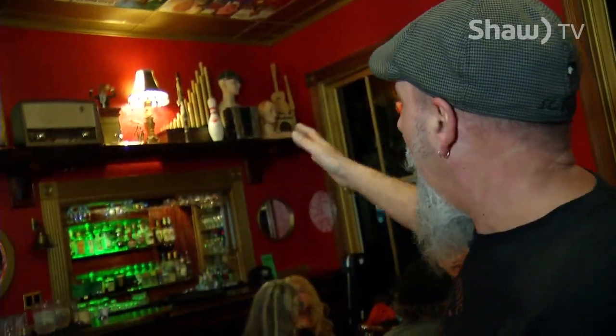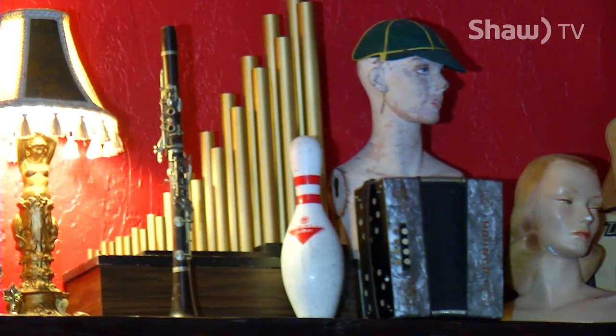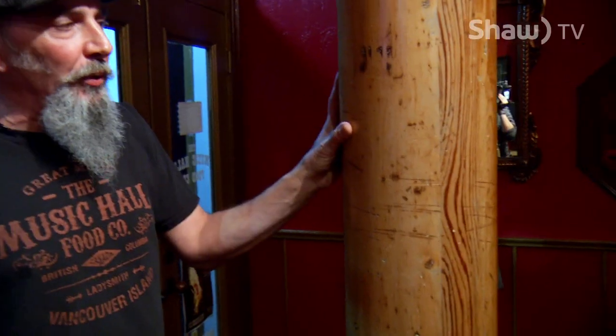All of this collecting is nothing new for Robin, since he spent 27 years working as a set decorator. He specialized in period pieces and worked on shows like Wind at My Back, Love of the Land, and Goosebumps, which traditionally used a lot of antique furniture. So opening the restaurant was a natural progression for him.